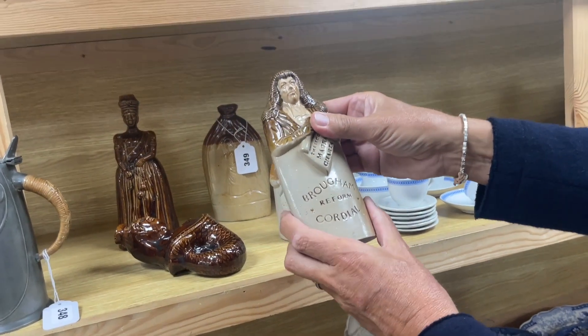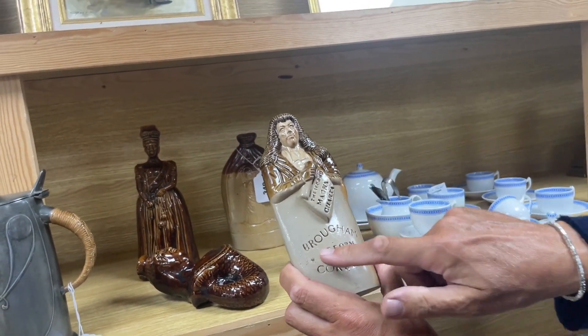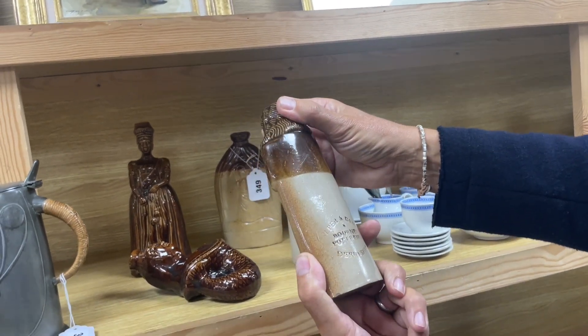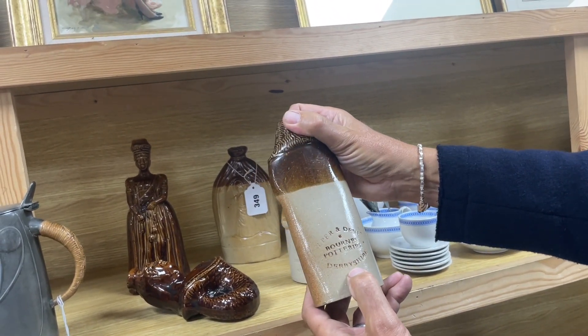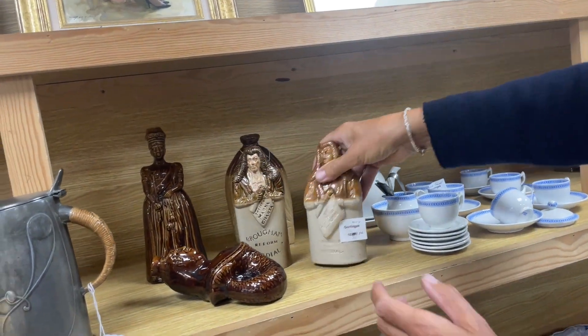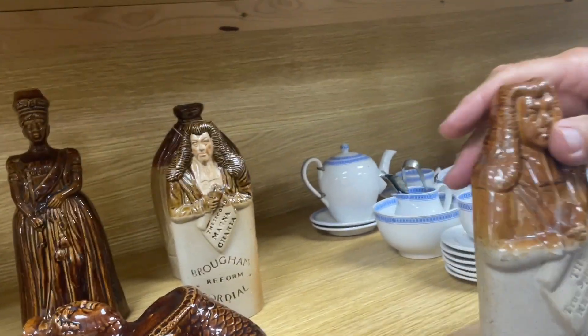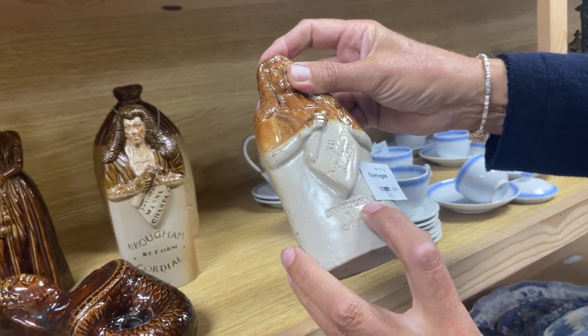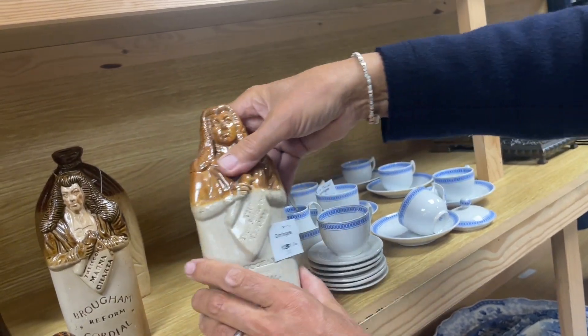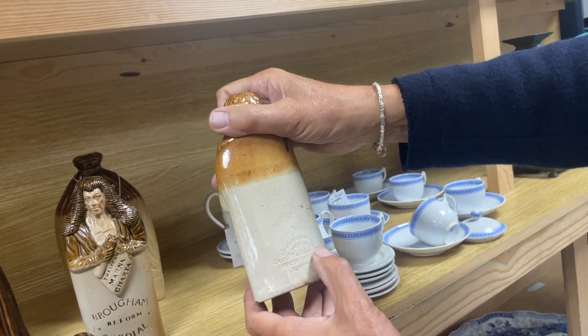Nicely modeled, nicely stamped — Brown's Potteries in Derbyshire. It would have had a cork stopper. Here's the same Brown's Cordial again — 'True Spirit of Reform' impressed on there. Doulton and Watts — the manufacturer — so that's before it became Royal Doulton.